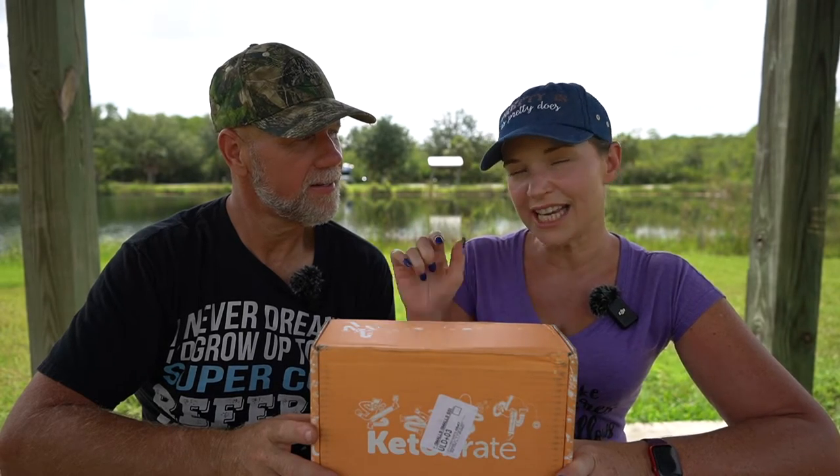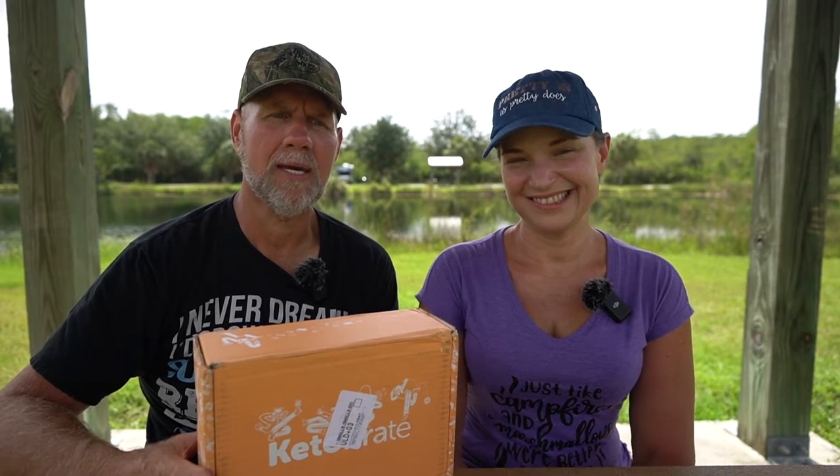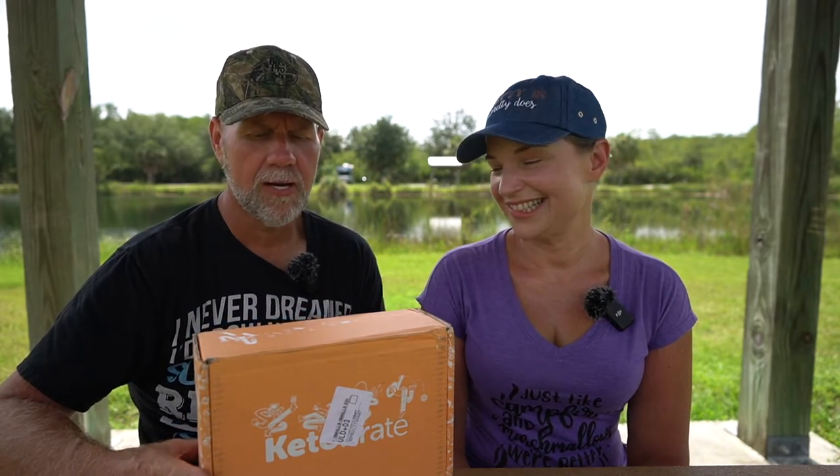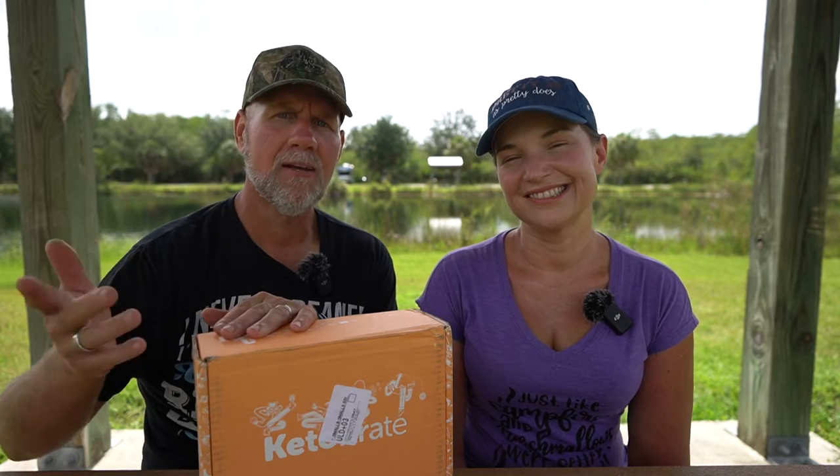Don't forget to hit the little bell icon so every time we unbox and give away the Keto Crate, you'll be alerted. We have the July edition of the Keto Crate. We were heading out the door to go camping at Midway Campground in the middle of the Florida Keys. This is part of the Big Cypress National Preserve. Head on over to our camping channel, TwoCrazyKampers, to check out our campground reviews.